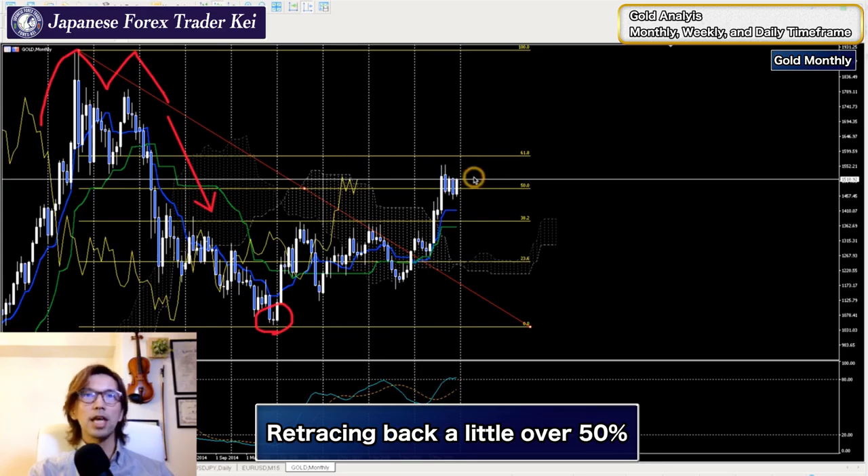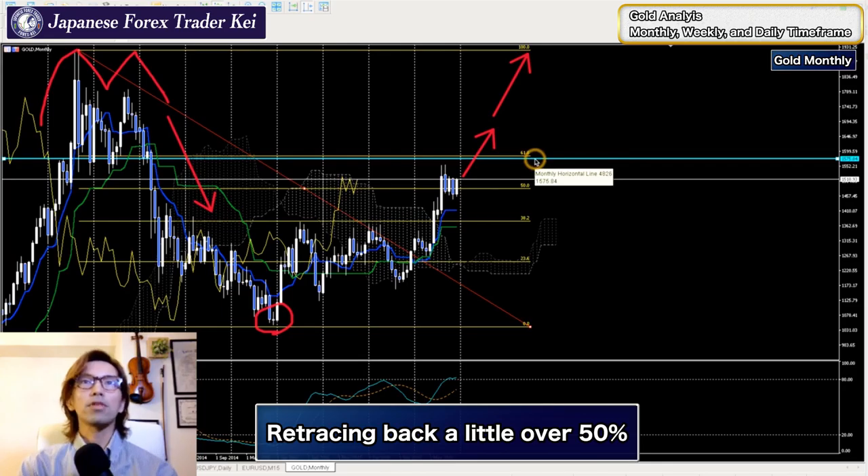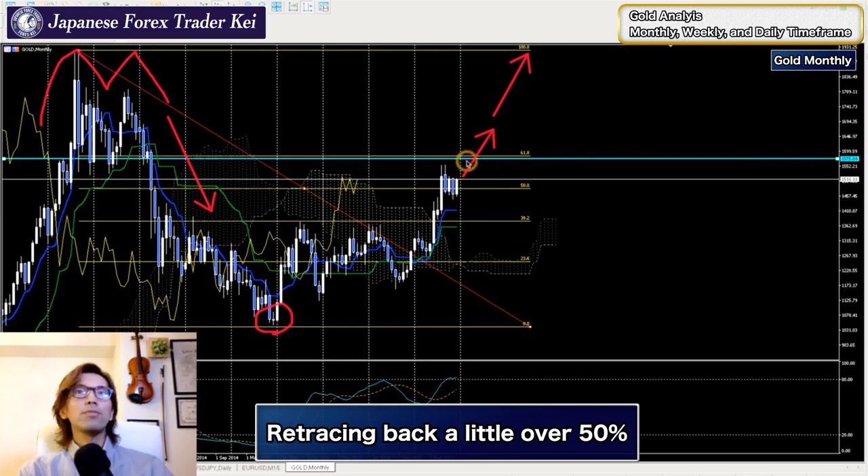The market might consolidate for a while within this range and go up or down. But the scenario would be: if the market actually breaks the 61.8 percent level upwards, then most likely it's going to go towards 100 percent retracement. There is a horizontal neckline here almost at the same price as the 61.8 retracement - so 1575.84 is going to be the last stand. If the market breaks this line upwards, there's a possibility of a 100 percent retracement to the highest level - that's a macro scenario for next year.